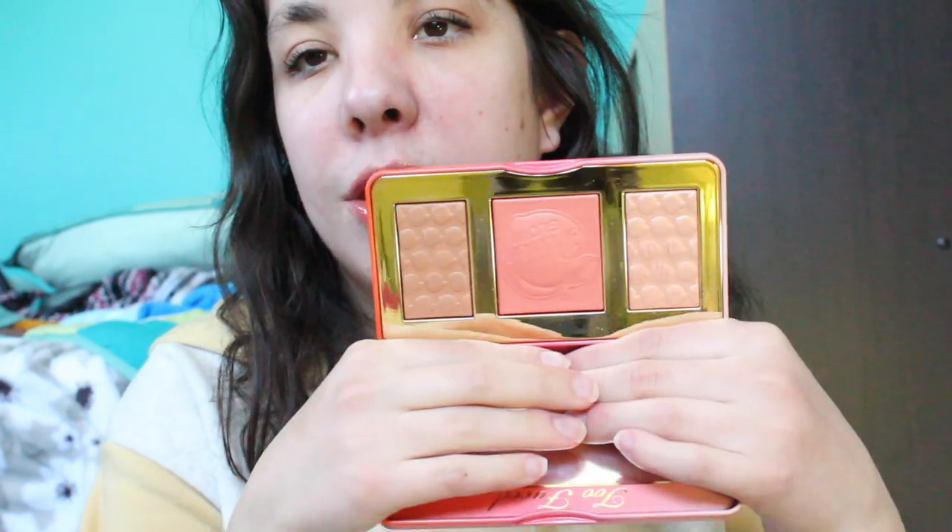For blush, I chose the Benefit Corallista because I'm trying to pan it — it's one of the last few non-cruelty-free products in my collection. It's still one of my all-time favorite blushes and perfect for spring. I also pulled out the Too Faced Sweet Peach Glow kit. I use the middle shade as a blush topper over the Corallista and it looks stunning. The bronzer can look a little orange on me, so I'm mainly focusing on the blush.